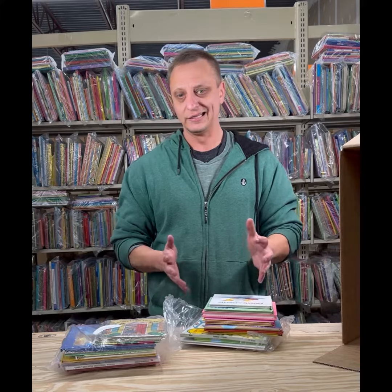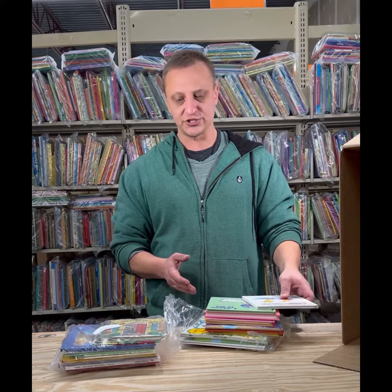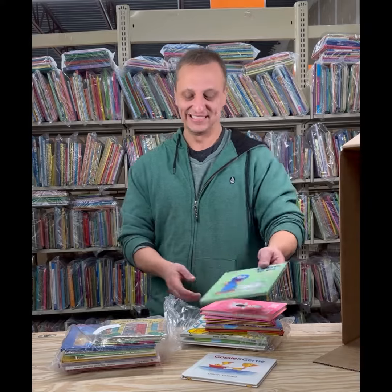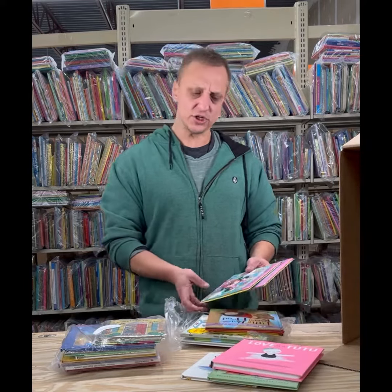You're going to get stuff like Little Golden Books. You'll get stuff like Dr. Seuss, Sesame Street. Here's a Gossie and Gertie. Grover. Love is a Tutu. These are younger children's books.